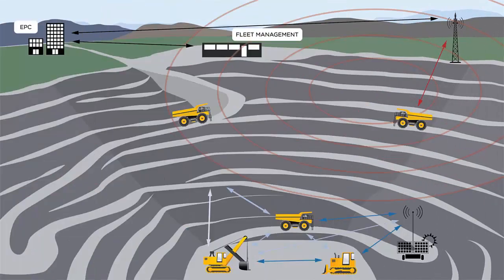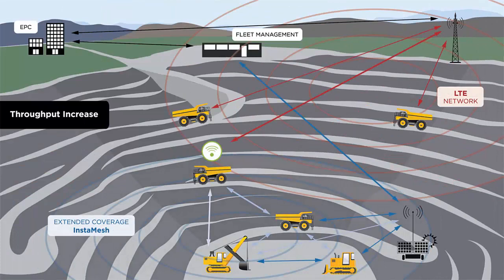In this second scenario, the truck runs into a challenge with regard to available throughput on the LTE network, which can sometimes happen depending on the application requirements, density of the network, or even the spectrum the mine was able to obtain for the LTE network. With the InstaMesh links available, traffic is again diverted over the InstaMesh network in order to take advantage of a connection that has more available throughput in this part of the pit.